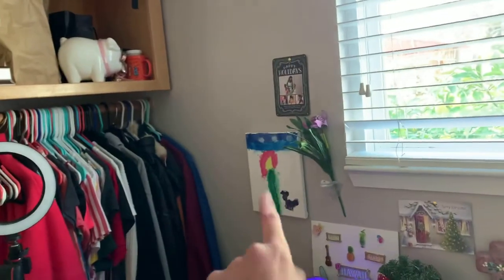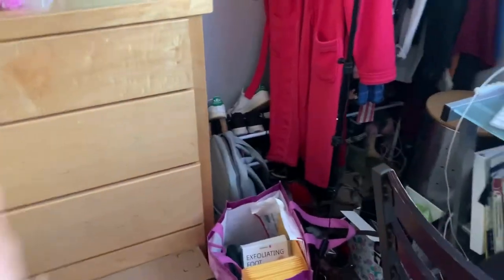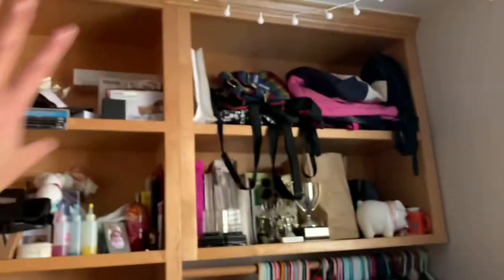Oh yeah, that's from one of my students last year. Yeah, that's just for my thrift store — don't mind the mess — my tripod, my open... my closet's all open.